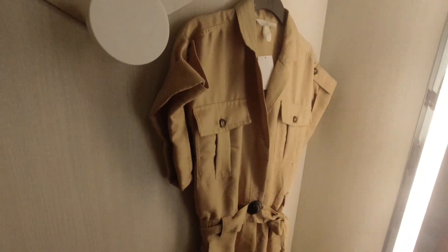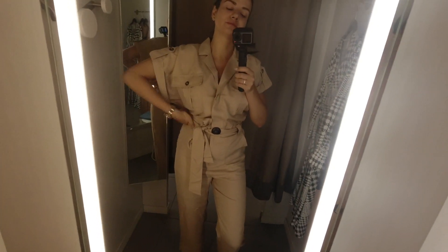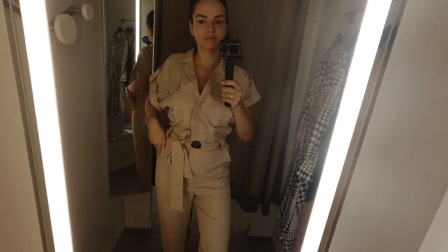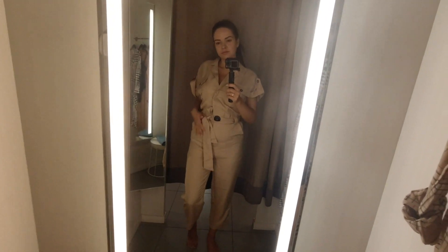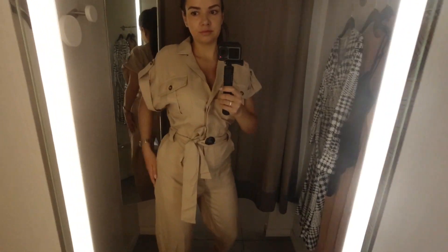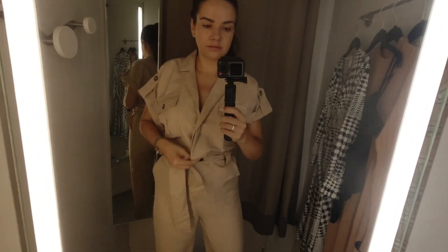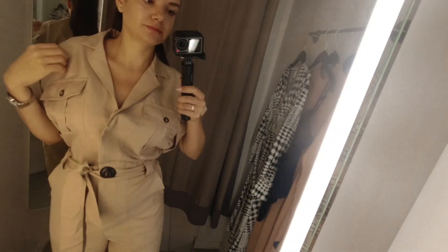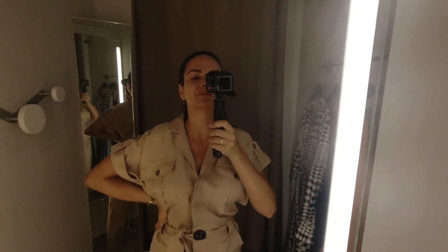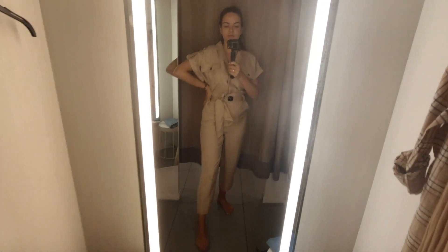First we have a jumpsuit in this beautiful beige color. It's in size 38 — my usual size 36 was just not available in the store — but I think this one works as well. The top part was just a little big on me but still looks really nice. I quite like the oversized look and I also like the length, just above the ankles. It's a very nice and structured jumpsuit with beautiful details and good quality material, and I think this will make a really great transitional outfit.